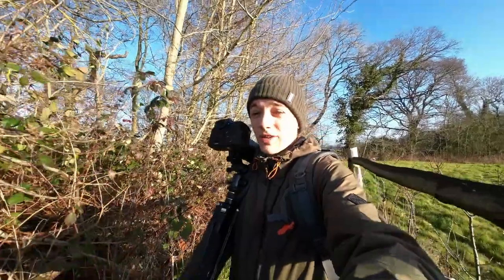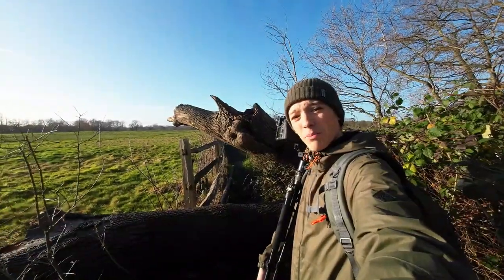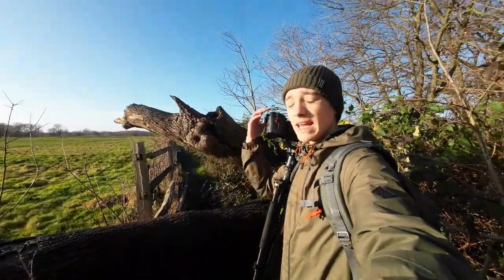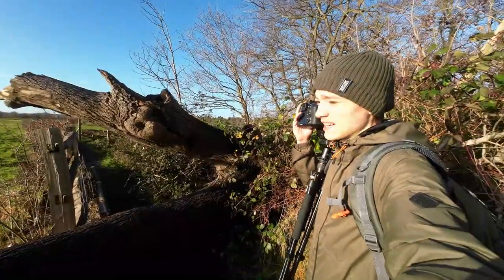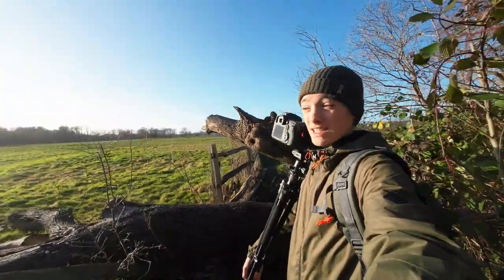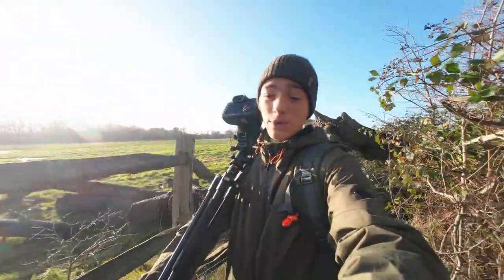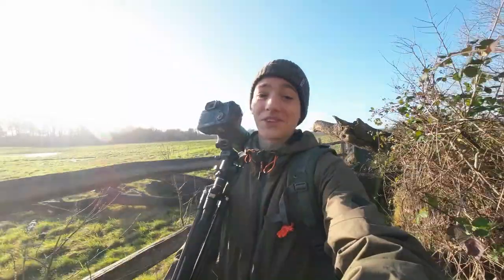When I say we've been having bad weather, I think this tree just about sums it up. This is the path I'm meant to be taking and the tree has kind of put a stop to that. Clearly the wind and all the wet weather has caused this large tree to fall down, so I'm going to have to go back the way we came. We're not going to be going down that path today.